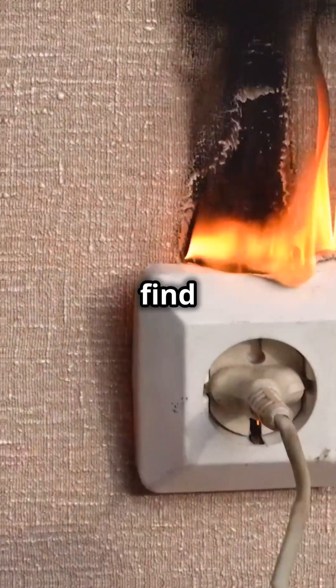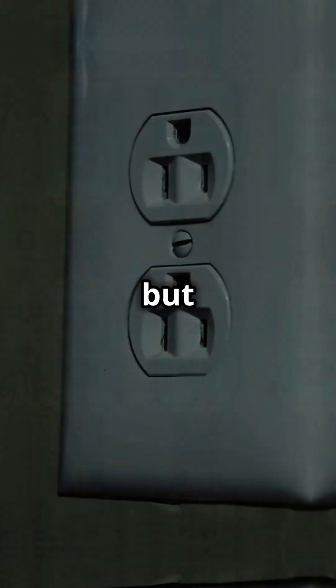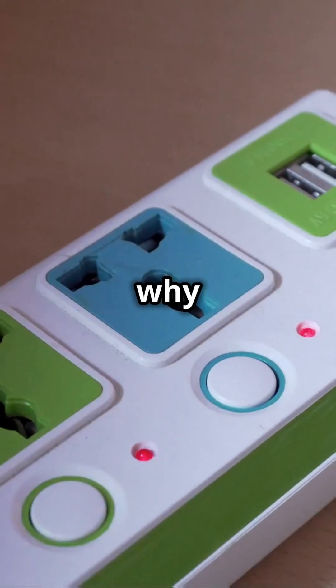Ever seen a spark from your outlet? Let's find out why. Outlets are designed to deliver electricity safely, but sometimes they can spark. But why does this happen?